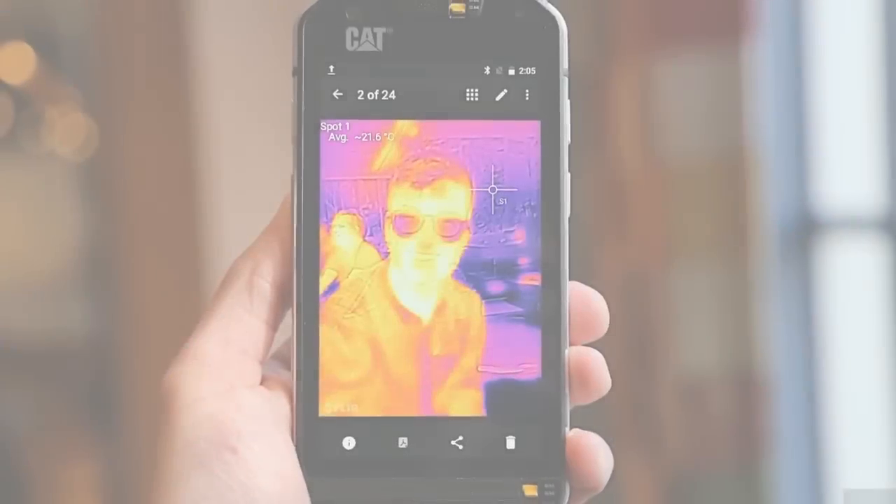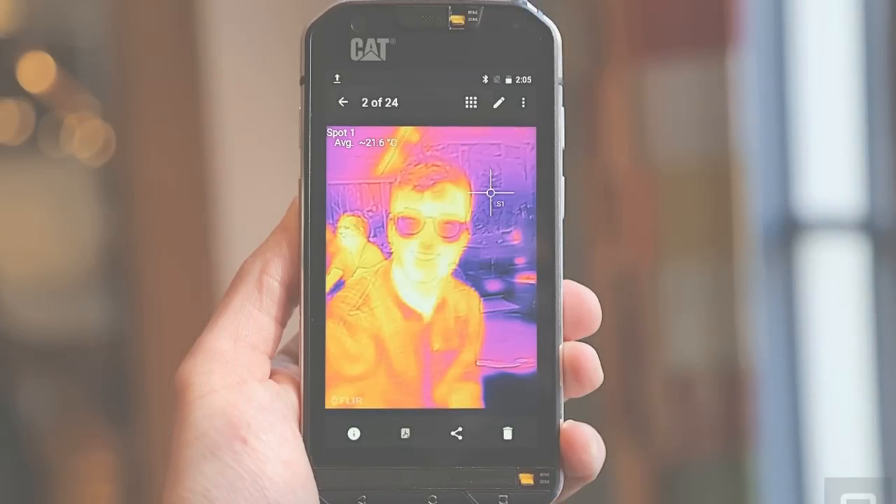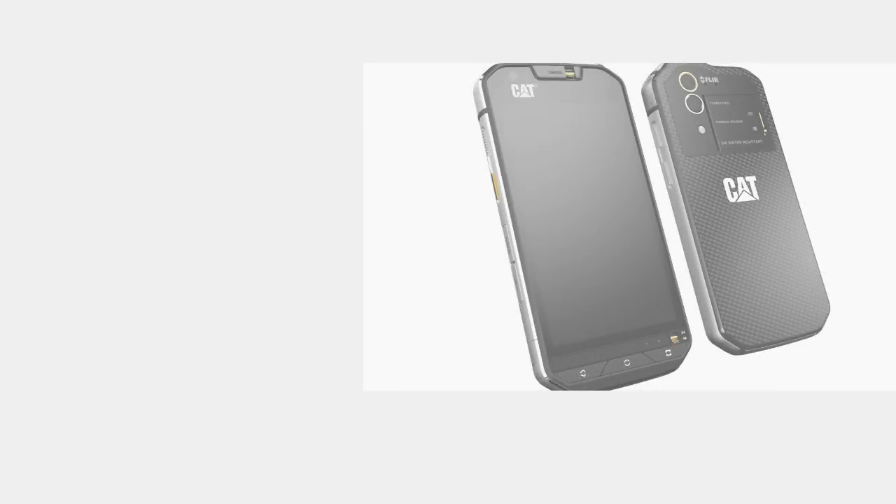The thermal camera visualizes heat that is invisible to the naked eye, highlighting temperature contrasts. It can pick up heat and measure surface temperatures from a distance of up to 50 to 100 feet, and see through obscurance such as smoke, enabling a huge range of use cases for building professionals,